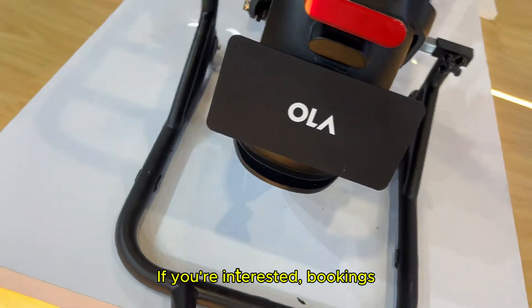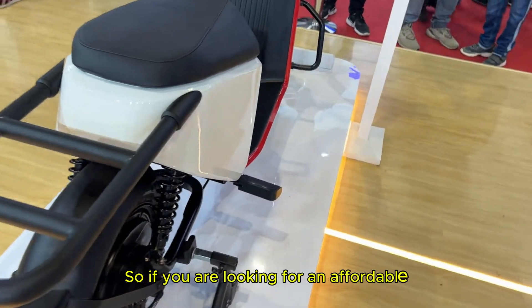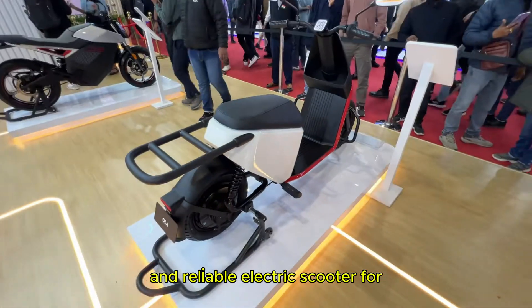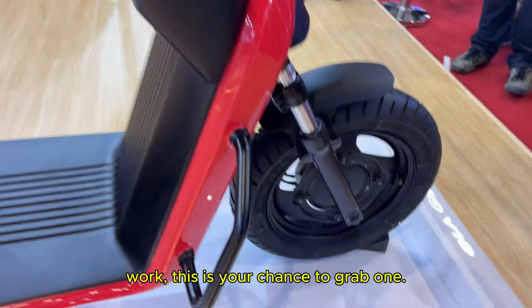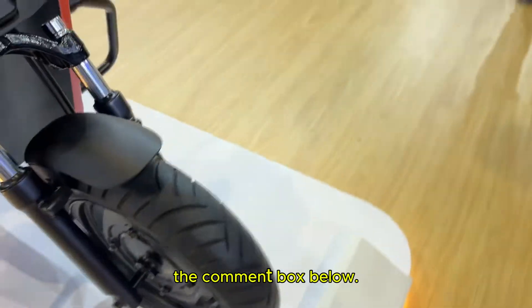If you are interested, bookings are already open and deliveries are set to begin in April 2025. So if you are looking for an affordable and reliable electric scooter for work, this is your chance to grab one. What are your thoughts on this model? Please mention that in the comment box below.